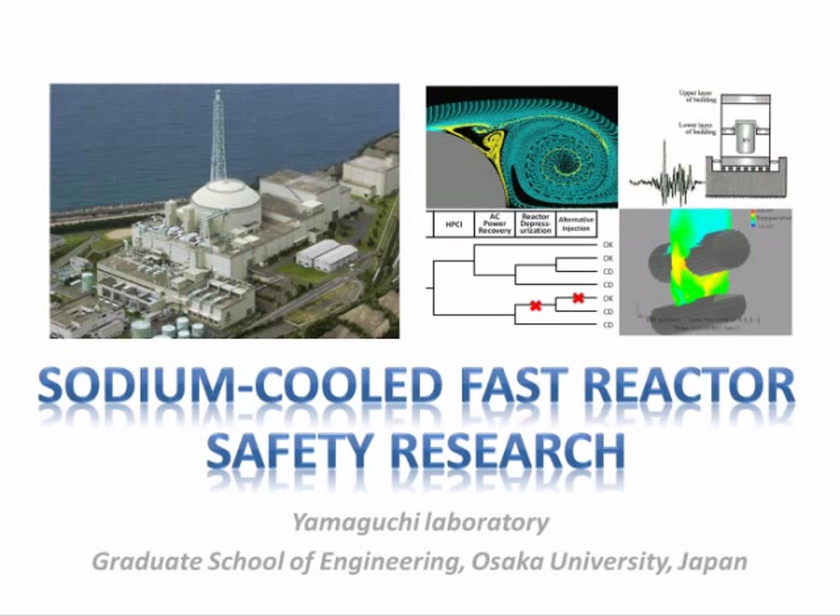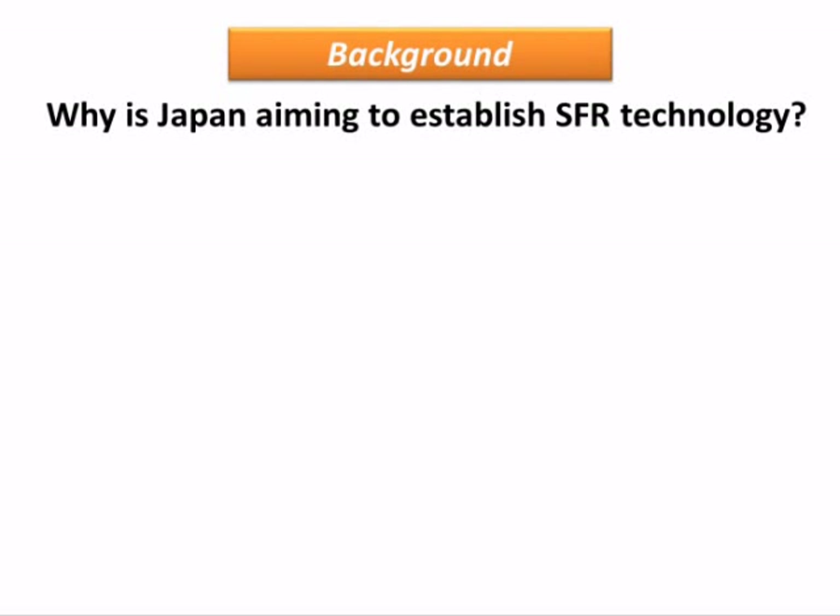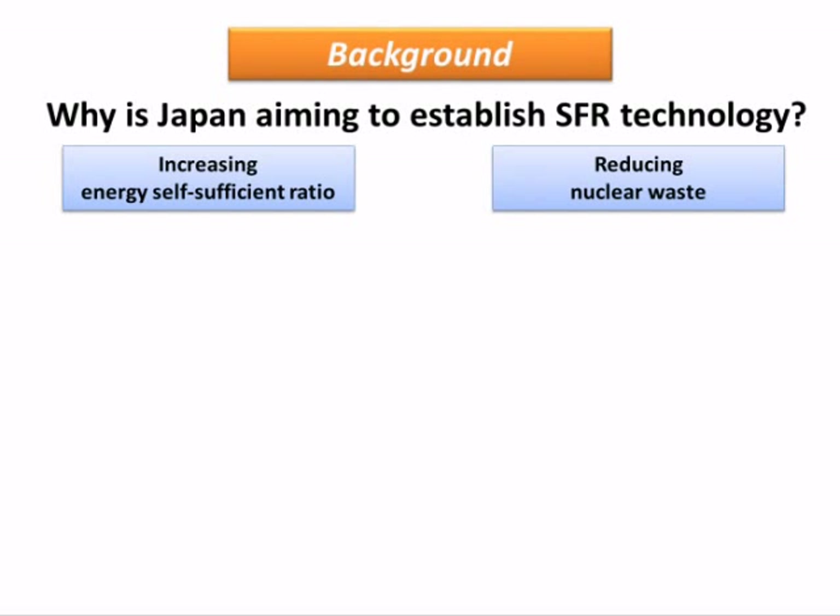Thank you for watching this presentation. This presentation describes the technologies of SFR being researched by our laboratory. Why is Japan developing sodium fast reactor technology? There are two reasons: to increase energy self-sufficiency ratio and to reduce nuclear waste.